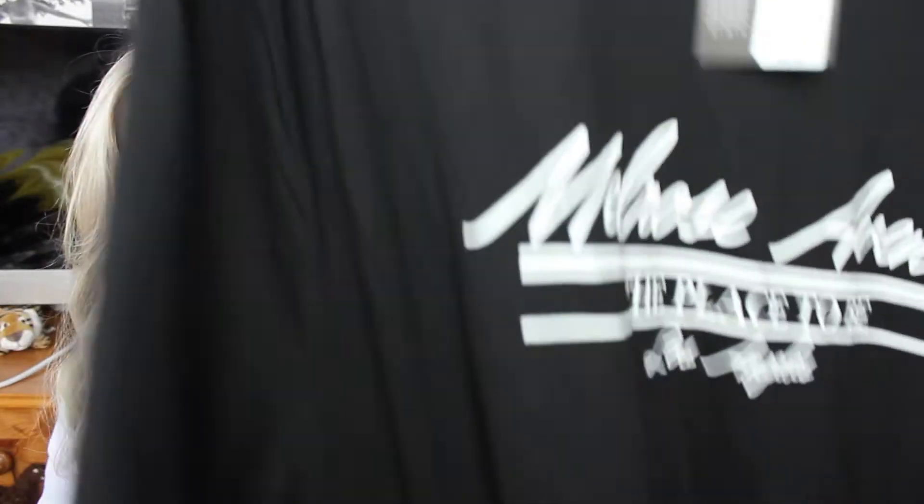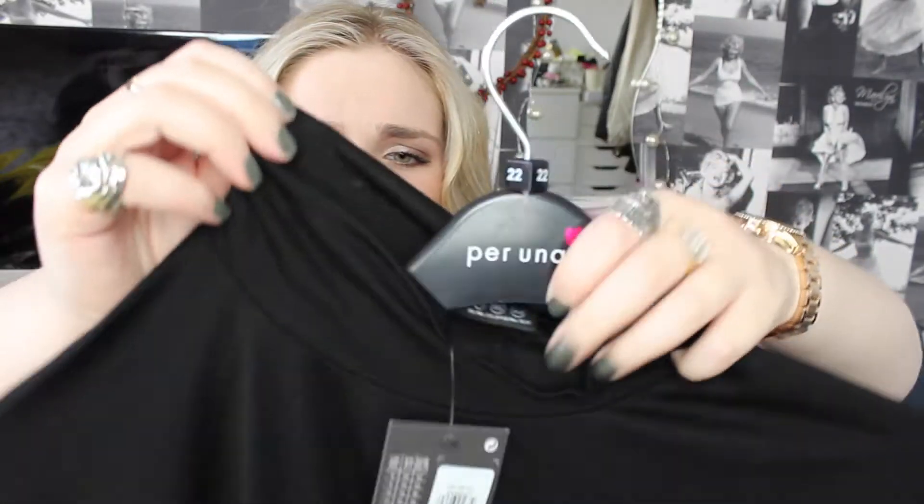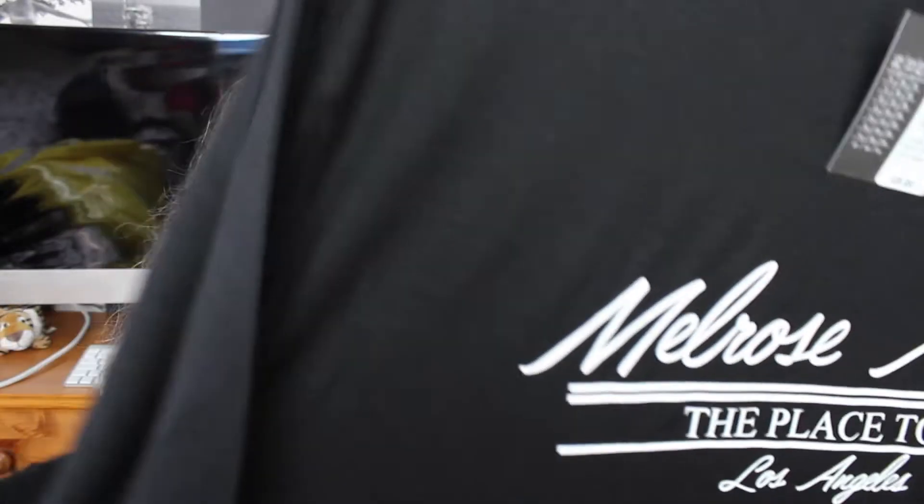Next is a dress — ignore the hanger, it's one I borrowed off my mum. It's a black polo neck jersey, very very plain, very simple, sort of a long t-shirt dress. It says 'Melrose Avenue, the place to be, Los Angeles,' which I thought was really nice and quite minimalist. I got a size up so I could wear it as a dress in summer, making it a bit longer, and hopefully get away with wearing it as a dress rather than just with leggings.